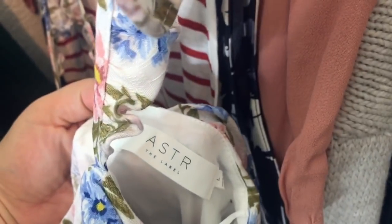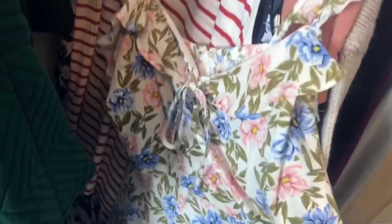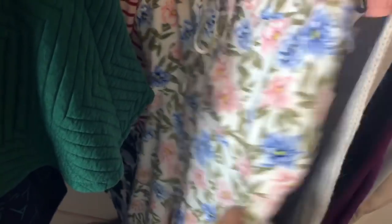Another Line and Dot skirt with tags tucked in. Then an Aster Label ruffle dress — I think this was sold at Revolve as well, but it's adorable, size large.